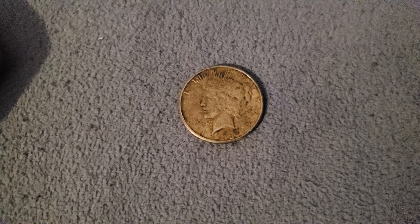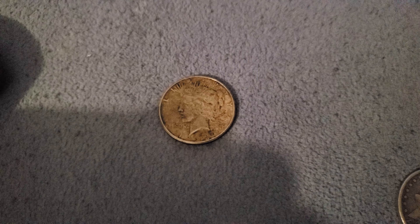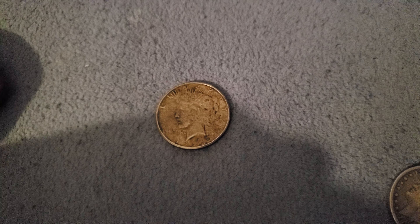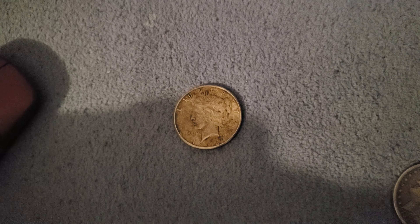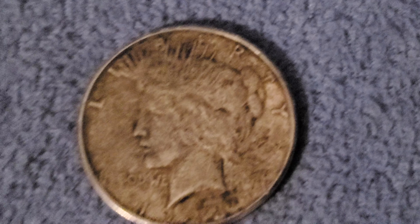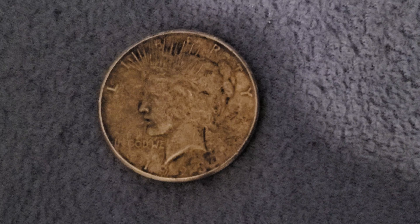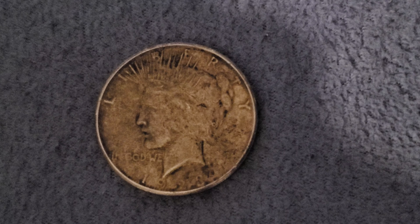The last coin I have for you is my Peace dollar. On my last video I said there were about 300-something thousand minted and it was a $300 coin in this condition — but I took a closer look and I was wrong. I screwed up on both the price and the year. I have horrible vision and it's in rough shape. I put it under my microscope and saw that the year is 1923, not 1928. And there were 30,800,000 minted.